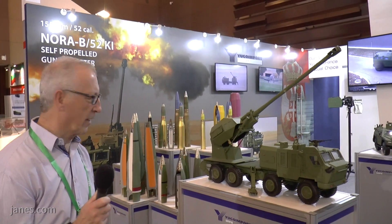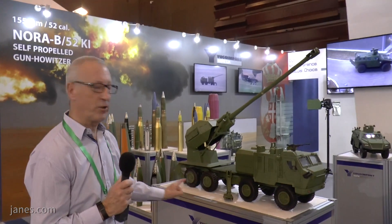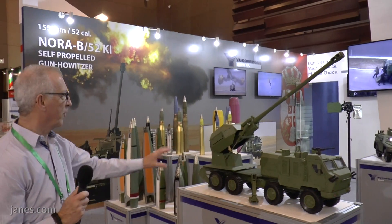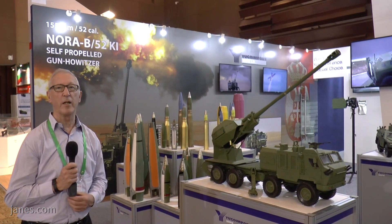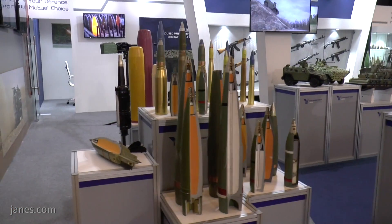This is the new one, Alexander, which is currently under development. What is different about it: it has the same Kamaz chassis, 8x8 drive with a central tyre system, a fully enclosed cab at the front, and mounted on the back is a 155/52 calibre ordnance, which is fed by an automatic magazine holding a total of 12 rounds of 155/52 projectiles and charges.